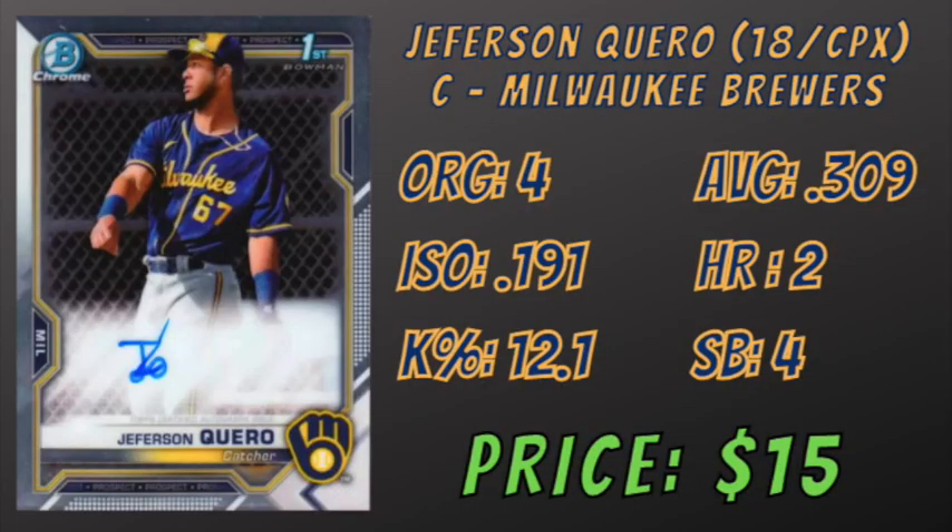Next, we have Brewers overall number four prospect Jefferson Caro, a catcher who played in the Complex League this year. Caro celebrated his 19th birthday only one month ago, having played his entire rookie season at the age of 18. He only had 83 plate appearances this season, making him the smallest sample size on this list. In those 83 plate appearances, he hit .309 with two home runs, a .191 ISO, and a 12.5% K rate. One of Caro's most coveted offensive abilities is his advanced approach for his age, as shown by his 14% walk rate this season. Caro hit ground balls on 52% of his at-bats, which puts him almost 10 points above league average.